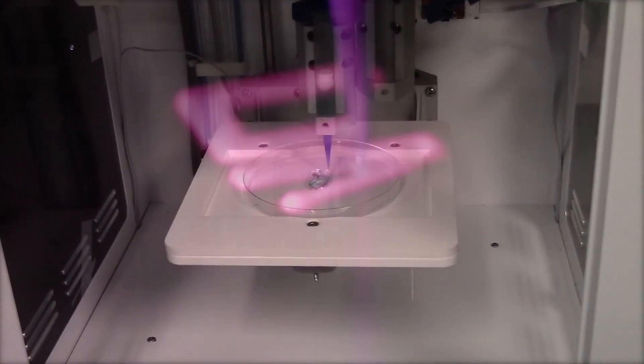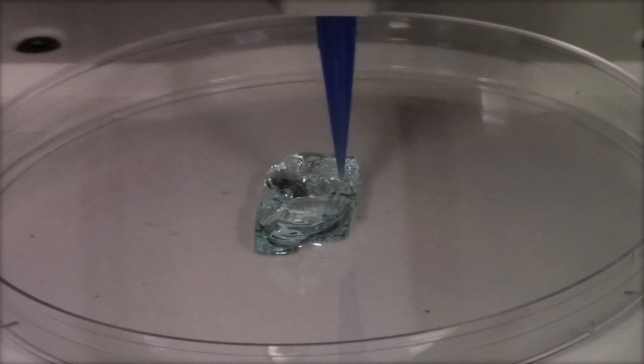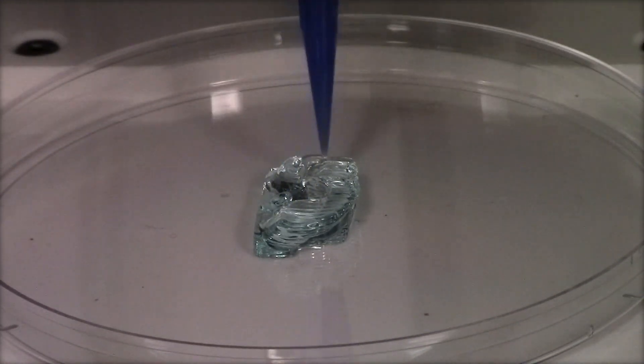3D bioprinting is a method of fabrication in which biologically active molecules and polymers are used in combination with living cells to build tissues up, layer by layer.